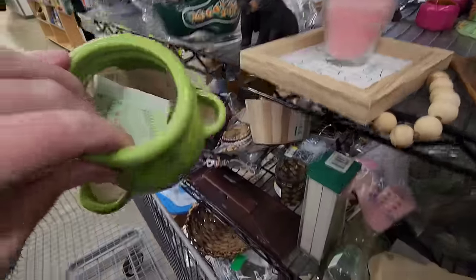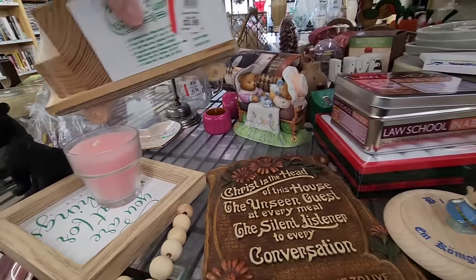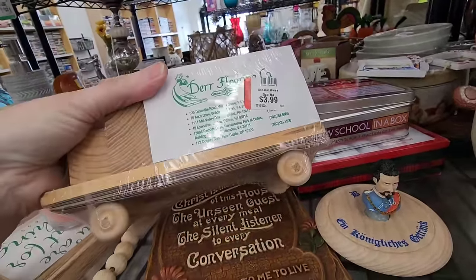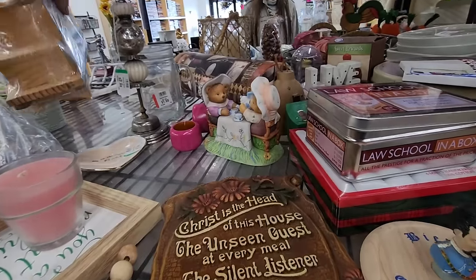Oh, look at this little strawberry pot — you put plants in there. What's this? Dear four floors. Oh, it's paper. Maybe it comes on a car when you're done. That's fun.